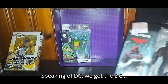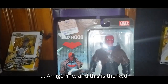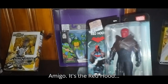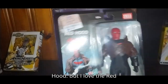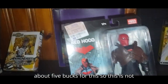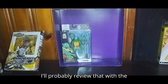Speaking of DC, we got the DC Amigo line, and this is the Red Hood. I've got my first Amigo — it's the Red Hood, or Damien Drake Red Hood. I love the Red Hood. I paid about five bucks for this, so this is not a bad find for an Amigo. I'll probably review that with the Superman.